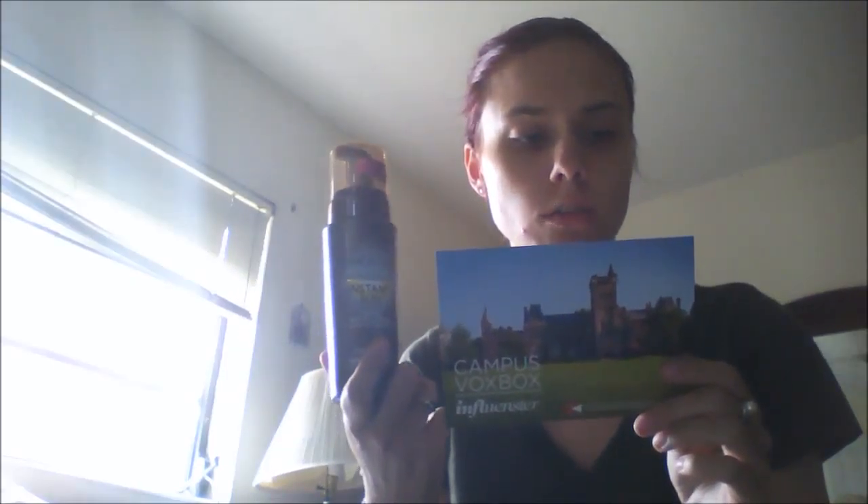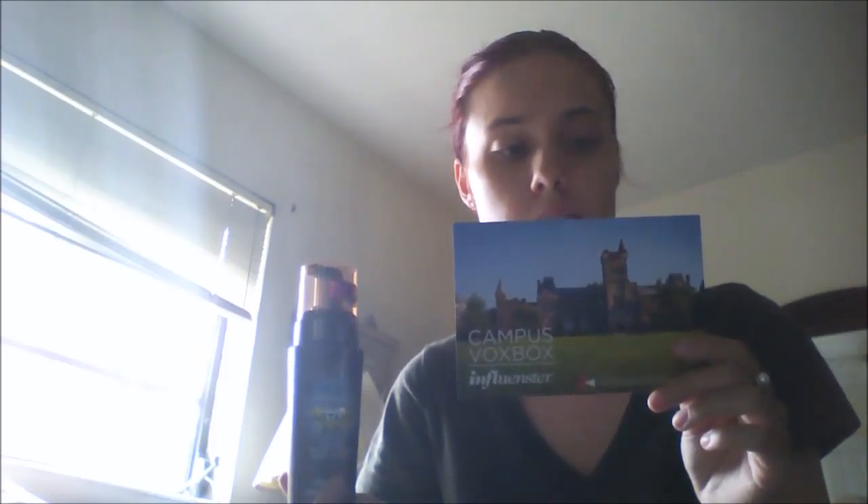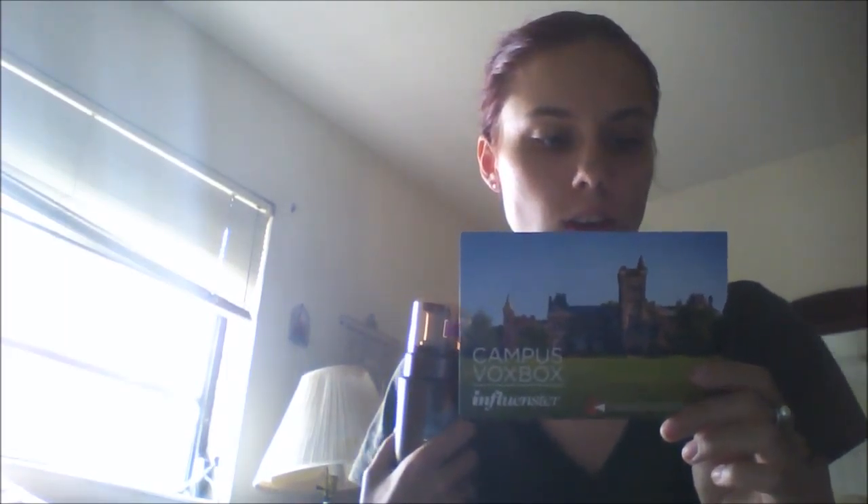We have a Jergens Instant Natural Glow Instant Sun Sunless Self-Tanning Mousse. It retails for $12.99. The Jergens Natural Glow Instant Sun Sunless Tanning Mousse uniquely works with your skin tone to mimic results from natural sun. This airy, moisturizing mousse allows for a precise, even application that dries in just 60 seconds, taking you on vacation in an instant. Welcome to the golden lamp — hashtag golden lamp.